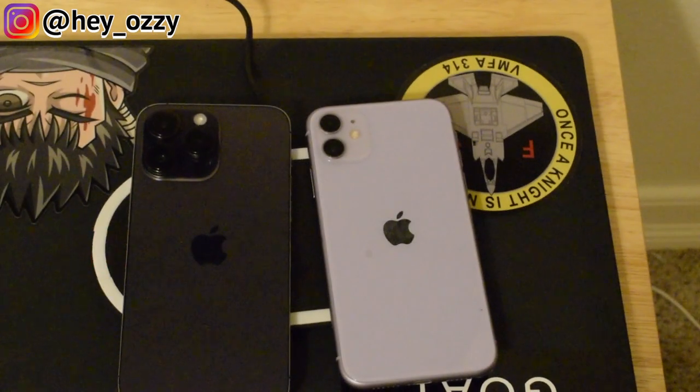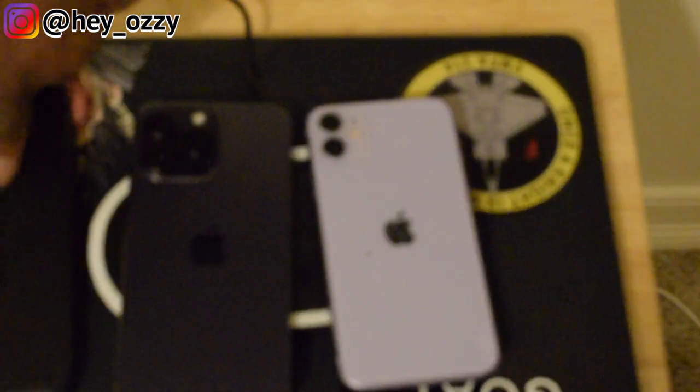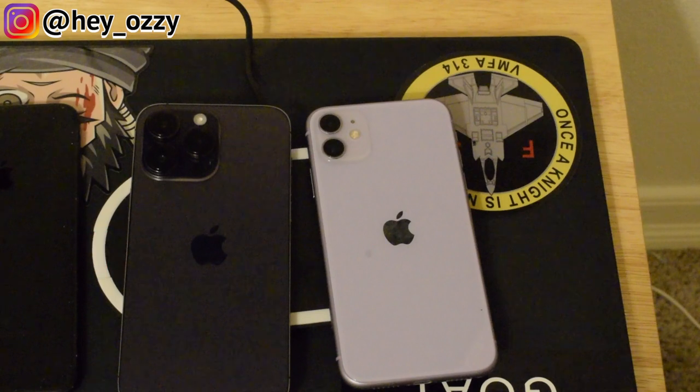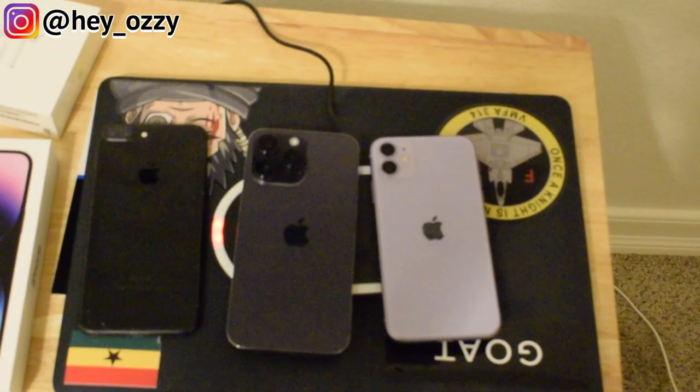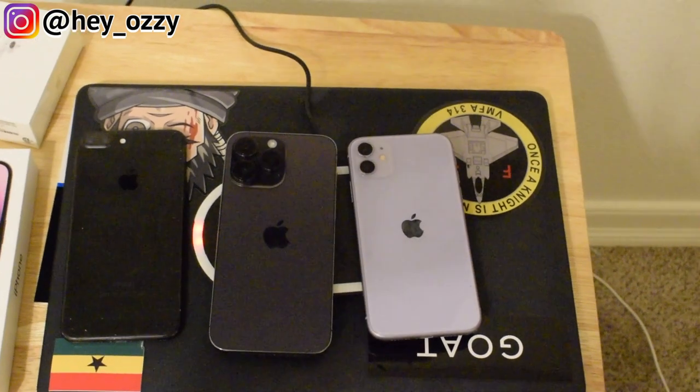And my iPhone 7 Plus right here. You can go ahead and see all three of them — three different generations of iPhone. Pretty cool.